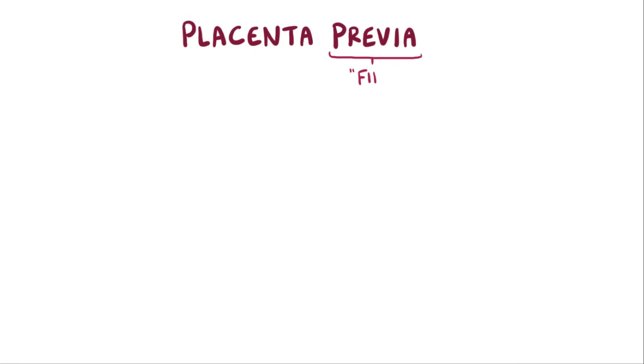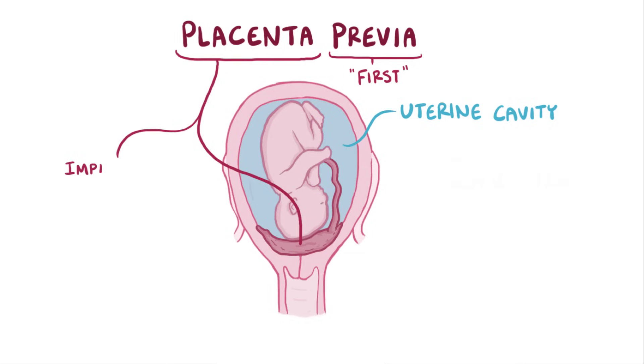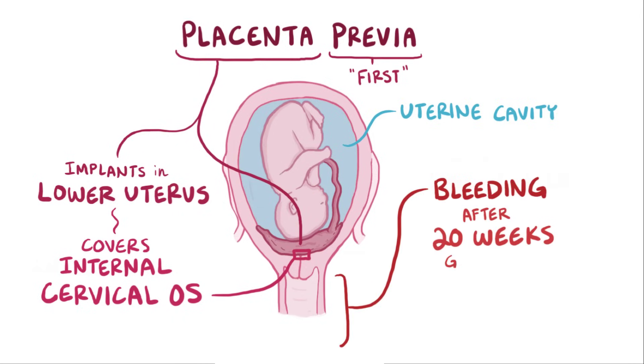Placenta previa means placenta first, because the placenta is the first thing within the uterine cavity. In this condition, the placenta implants in the lower uterus, close to or even covering the uterine opening called the internal cervical os, and it can therefore easily bleed, which usually happens after 20 weeks of gestation.